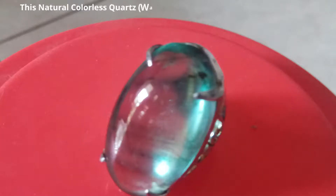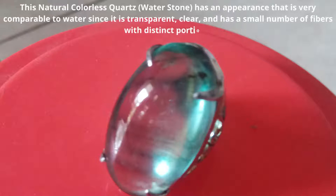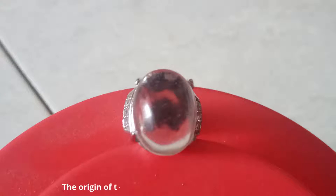This natural colorless quartz water stone has an appearance very comparable to water, since it is transparent, clear, and has a small number of fibers with distinct portions. The origin of this water stone is Sukabumi, Indonesia.